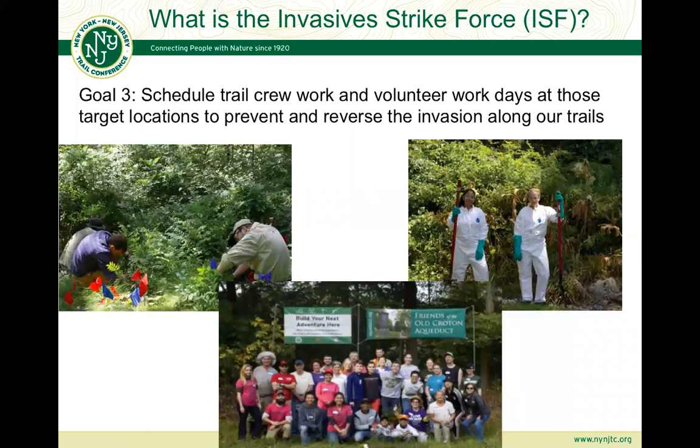That's the third goal of the Invasive Strike Force. We have a seasonal crew — our AmeriCorps crew just started a couple of days ago and they're ready to go. We set projects a year in advance, and a lot of what we decide to work on as a seasonal crew is based on surveys coming back. We also have grassroots volunteer removal events happening in and around the Old Croton Aqueduct and throughout Northern New Jersey and New York State.